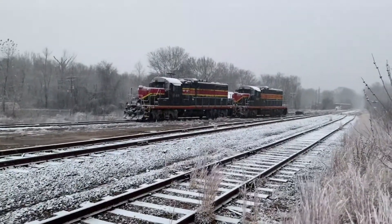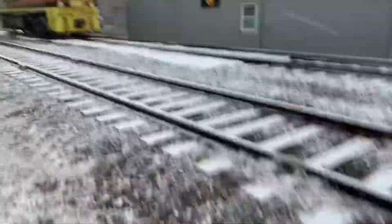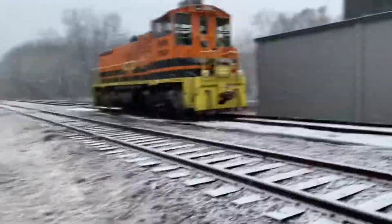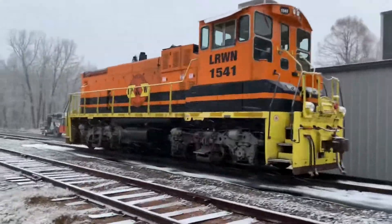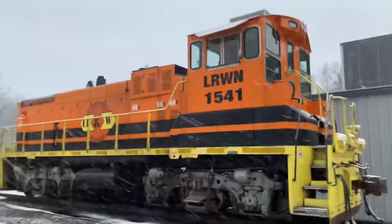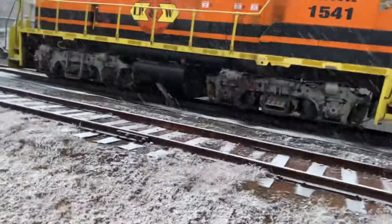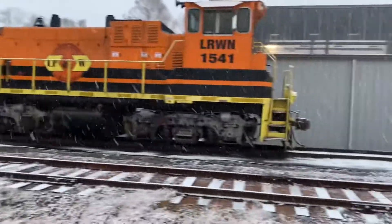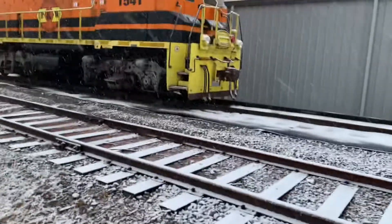I was mistaken on that first locomotive — that was 400, not 490. This is Little Rock and Western 1541 over here. Nice little locomotive. I've seen this thing sitting before, getting ready to move, just never got the chance to see it running. I've heard it before, too. This is a really cool place to see trains.